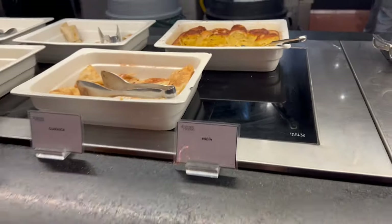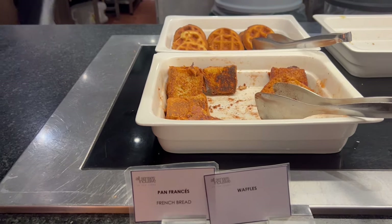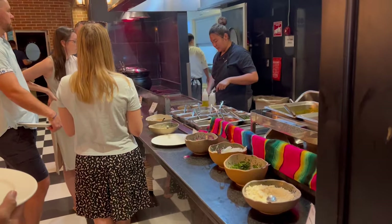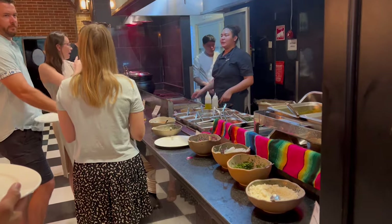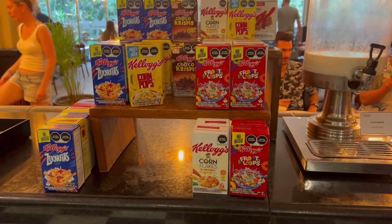If you do have children, high chairs are available. This is a breakfast buffet — La Brasserie also has food for lunch and dinner, but those are à la carte. So breakfast is buffet, but the other two meals are à la carte.